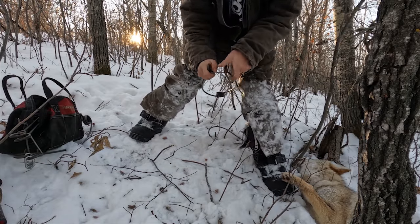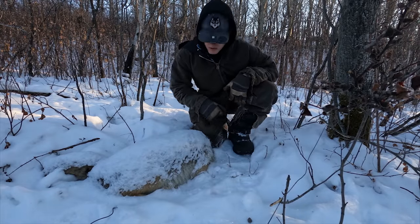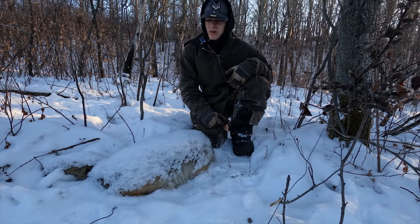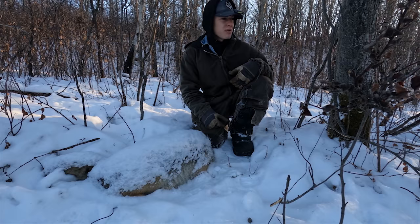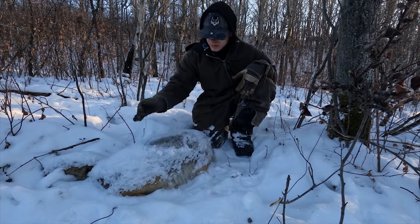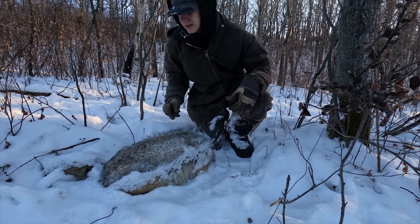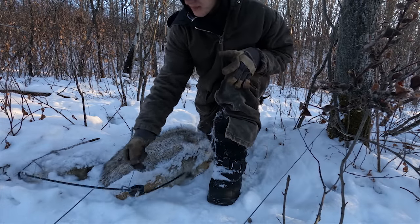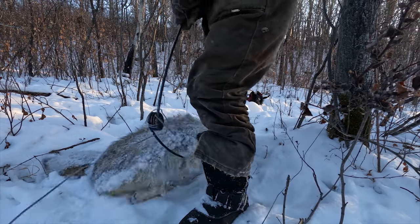You heard me talking when we were up north about this storm being good for coyote activity. The previous two coyotes were caught with that little bit of a shot of snow and a little bit colder temperatures — it's looking that way pretty good. Next bead here — second snare, big coyote.